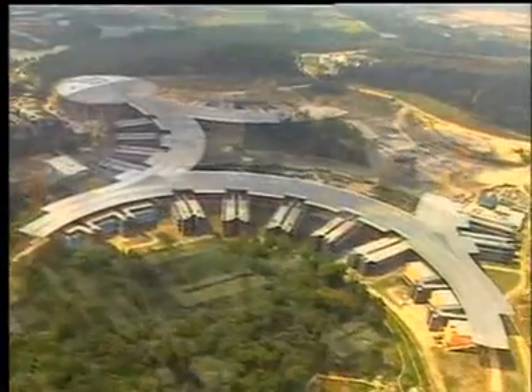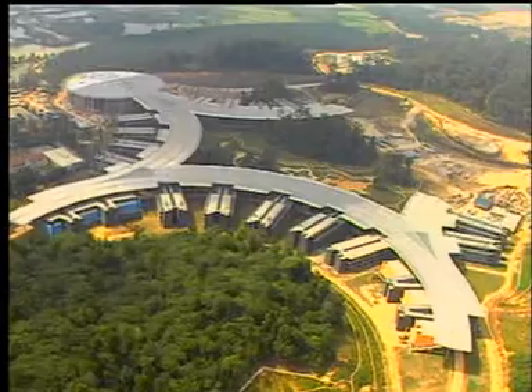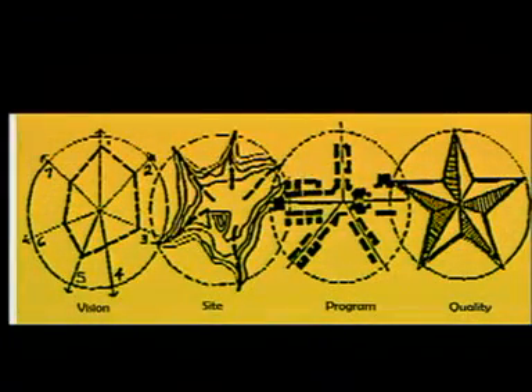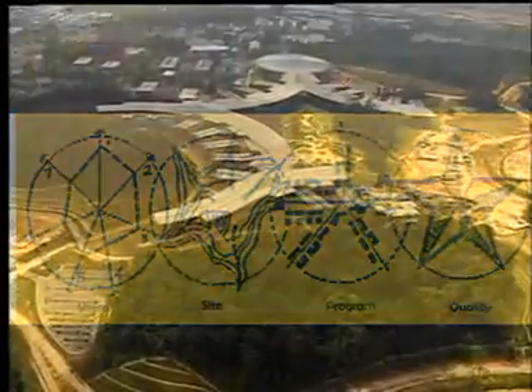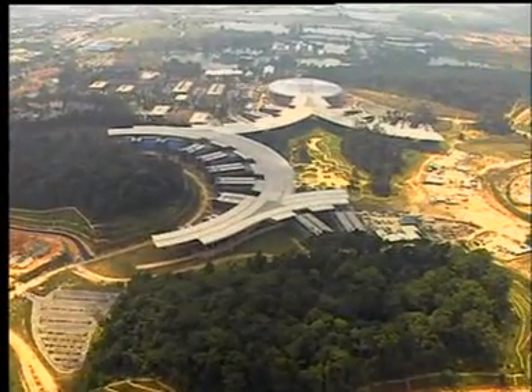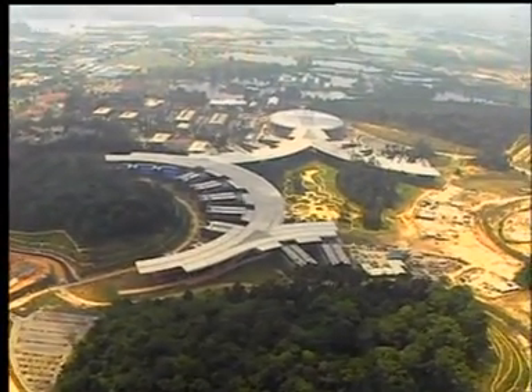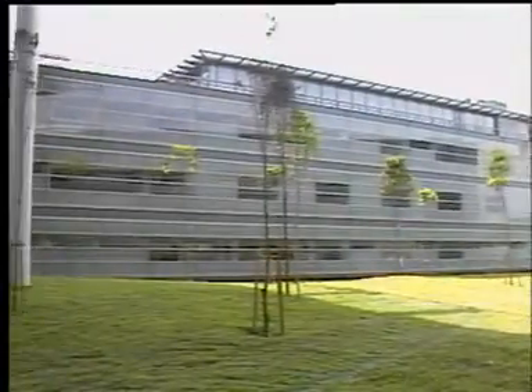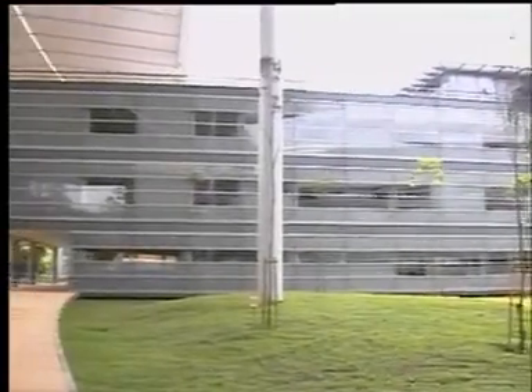The layout was originally based on a star concept, a symbol of quality and excellence representing UTP's quest to become a best-in-class institution, recognized internationally for its outstanding graduates and contribution to the nation. Subsequently, this was refined to be more organic in response to the natural topography.